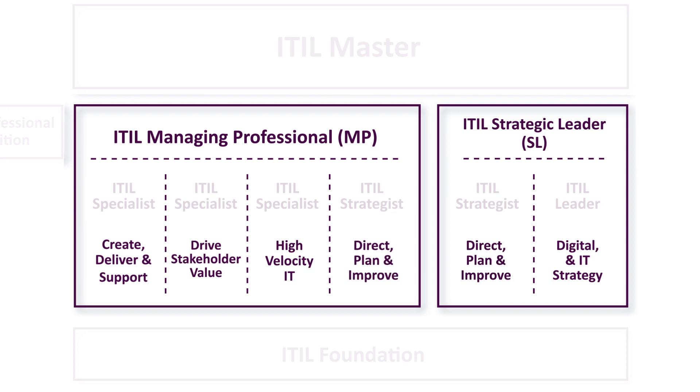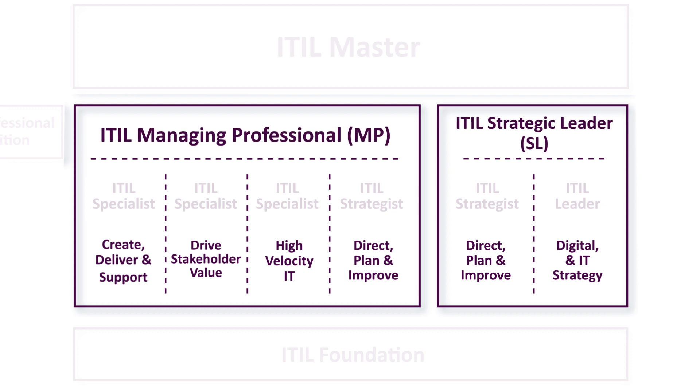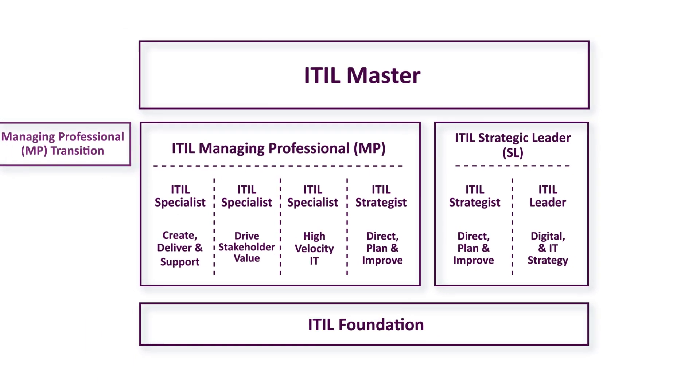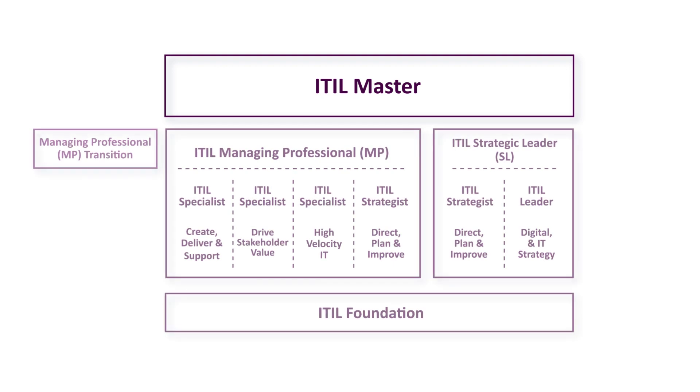Luckily, this only needs to be taken once. Completing all of the modules in a given branch will earn students the corresponding titles ITIL Managing Professional or ITIL Strategic Leader. Once the student earns both intermediate designations, they can then apply for the rank of ITIL Master.